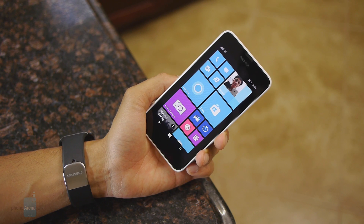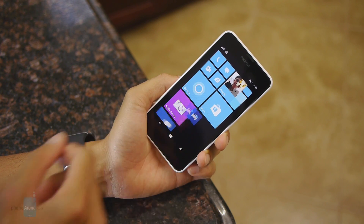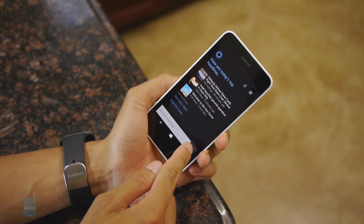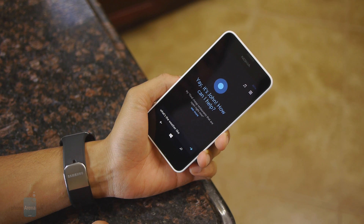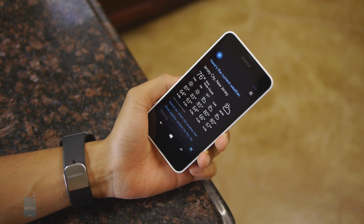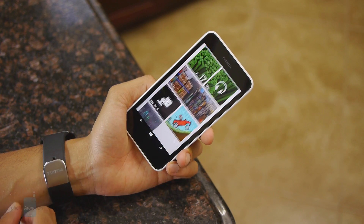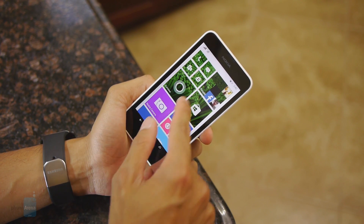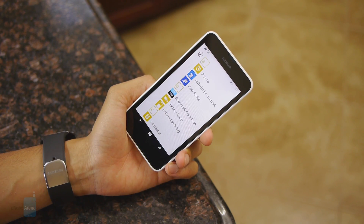Cortana is Microsoft's personal digital assistant service, competing against Siri and Google Now. It's voice activated, so you can do things such as ask 'What's the weather like?' and it responds 'Right now it's 76 and partly cloudy.' Windows Phone 8.1 now also allows you to add a wallpaper to the start screen, so as you're scrolling you can see the wallpaper in the background dynamically moving, though it doesn't extend to the listing of apps.